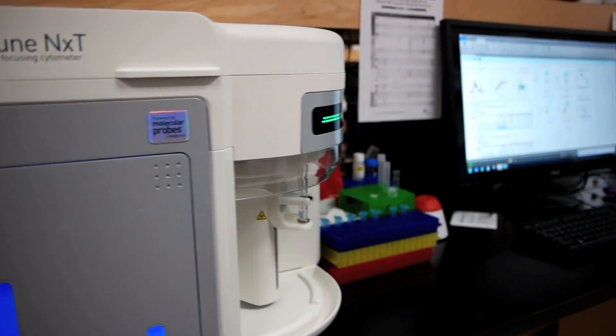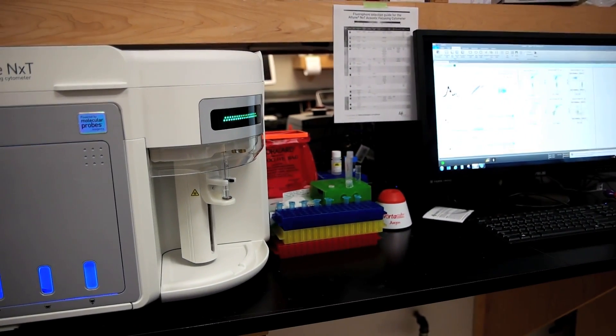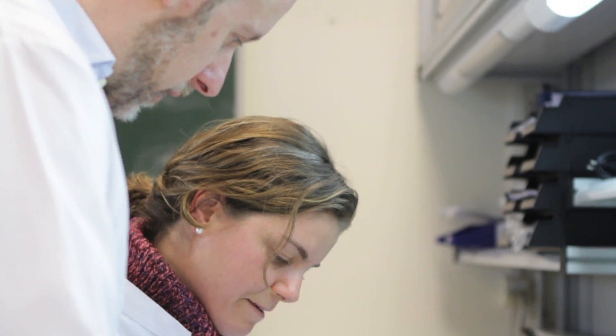Apart from the machine itself, the reagents that are available to use with this machine are incredible, and we can now skip a lot of the steps that previously were giving us problems. One of my favorite reagents is the no-wash, no-lyse reagent. This allows you to take blood samples — you don't have to lyse them, you don't have to wash them — and you can run them immediately through the cytometer.